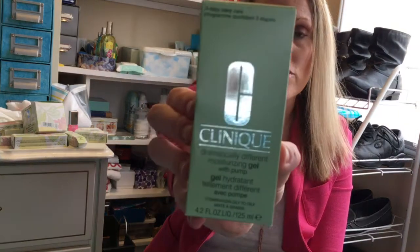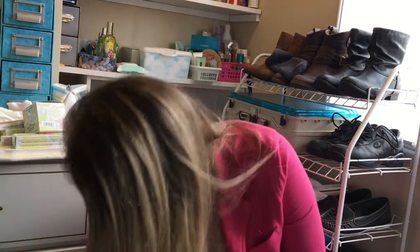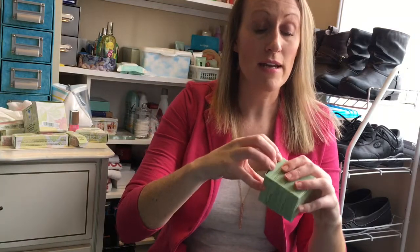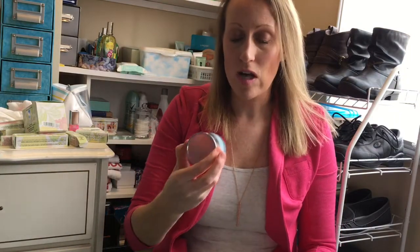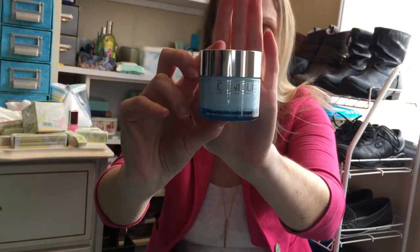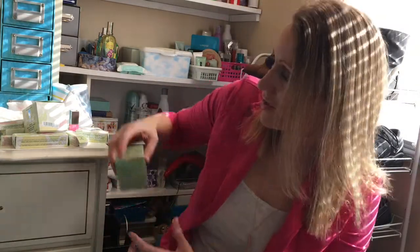For skincare I also got the Dramatically Different Moisturizing Gel — I like this one because it's oil-free. Unlike their classic yellow cream, this is a gel so it won't clog your pores. I use it all over my face morning and night, before my SPF and makeup in the morning, and before my night cream at night. I also got the Turnaround Overnight Cream, which I've been using for years. It's good for all skin types, gives you a glow, and repairs skin overnight. It retails for around $47.